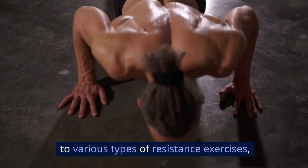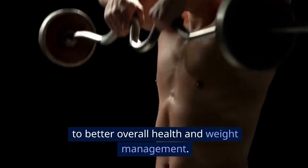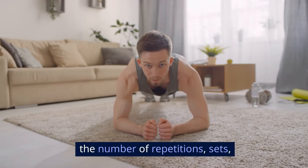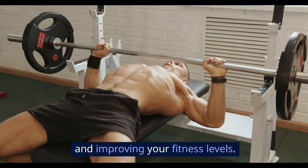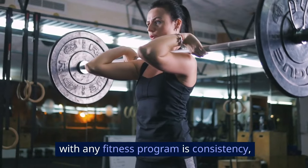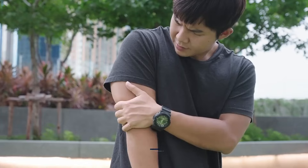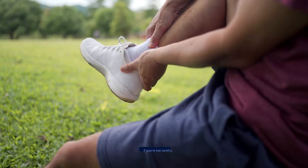This 20-minute routine is perfect for beginners looking to step into strength training. It's structured to gradually introduce the body to various types of resistance exercises, enhancing muscle strength and contributing to better overall health and weight management. As you progress, you can increase the number of repetitions, sets, or the weight of the dumbbells to continue challenging your body. The key to success with any fitness program is consistency, so keep at it and make adjustments as your strength increases.